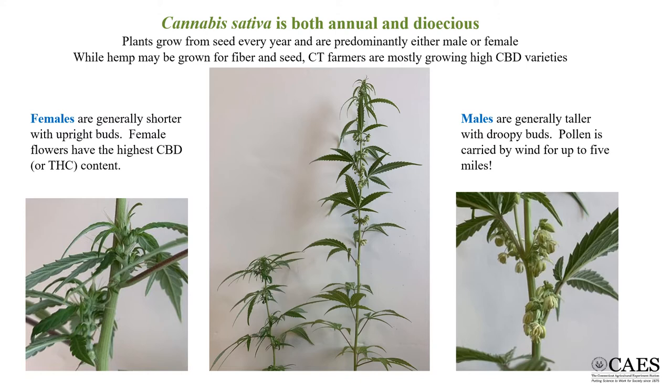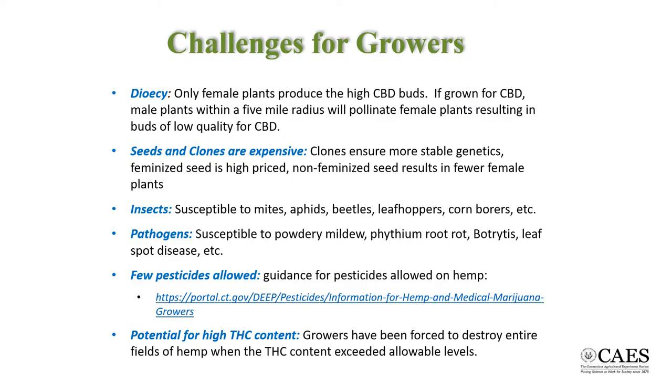Cannabis is an annual plant which grows from seed to mature in a single season, with the timing of bud formation generally based upon length of day. It is also a dioecious plant, meaning the flowers are either male or female, with the males producing copious amounts of pollen which travel readily in the wind to the female flowers. The female flowers contain the highest concentration of CBD, and the presence of seed will dramatically reduce the quality of the final product. For this reason, male plants are undesirable.